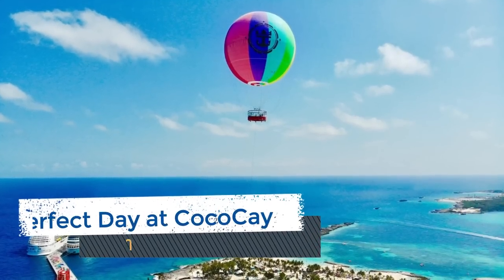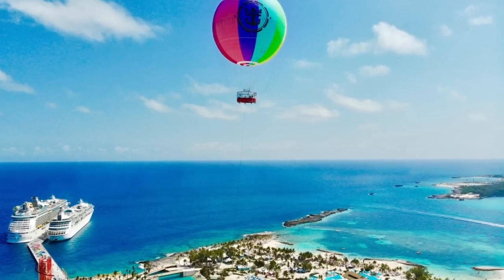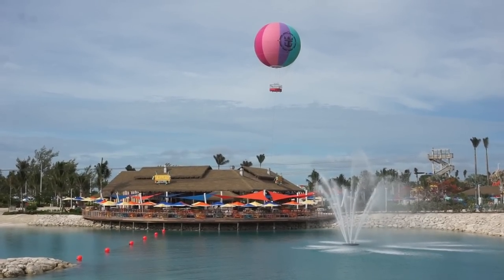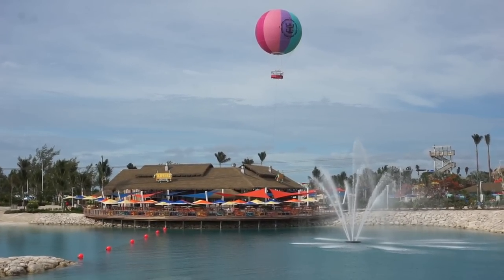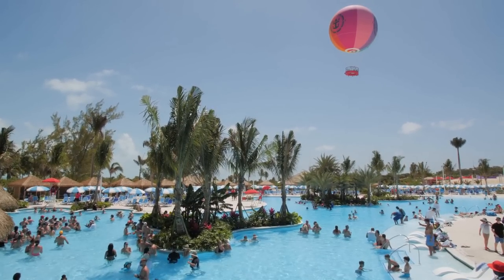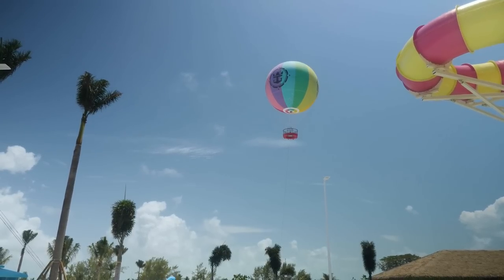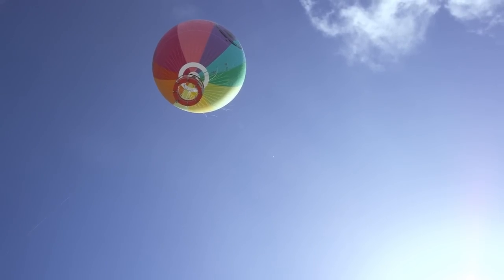For a whole new perspective, cruisers can rise to new heights in a helium balloon that goes up to 450 feet above Perfect Day at Coco Cay. From the highest vantage point in the Bahamas, you'll score amazing views of the entire island. This shore excursion lasts approximately 30 minutes with 10 minutes of air time. Prices start at $39.99, though these prices will vary based on the time of sailing and current online promotional discounts, so be sure to check your cruise planner for the most accurate information for your particular sailing.